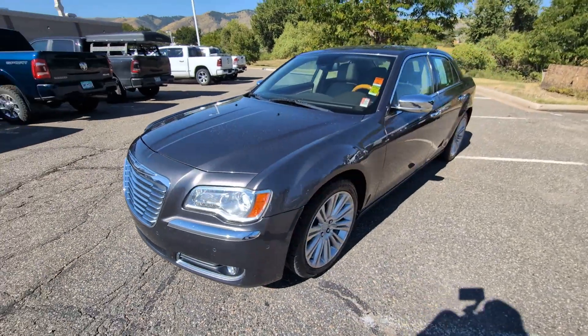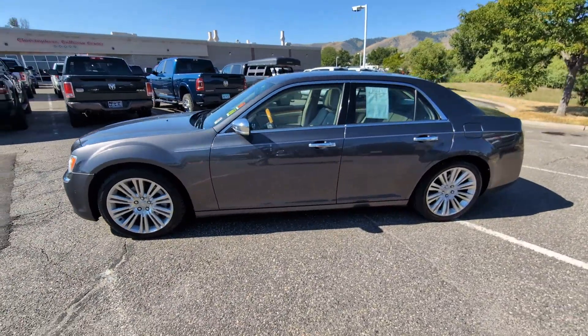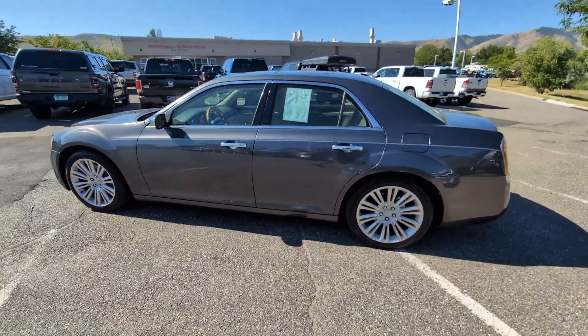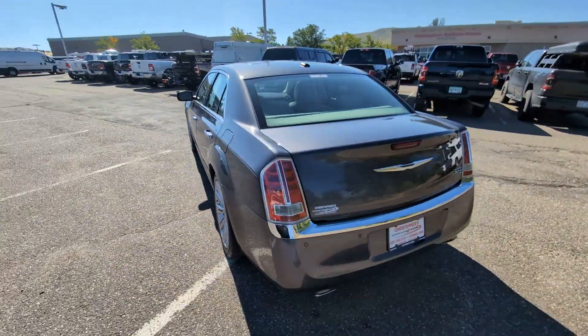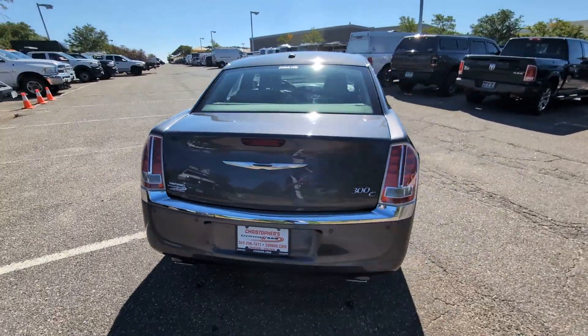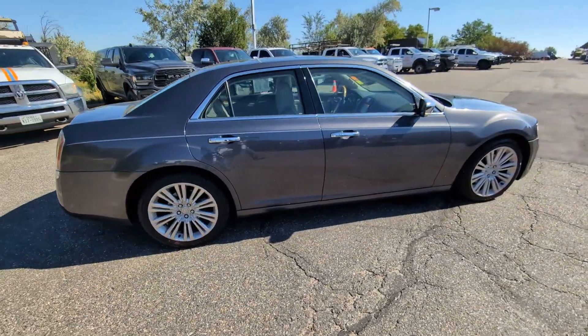Take a moment to check out the 2013 Chrysler 300. This vehicle is an outstanding buy with fewer than 110,000 miles on the odometer. The 300 delivers the smart technology you need to be safe and connected, a ride that's smooth and quiet, and bold styling that conveys an air of distinction.